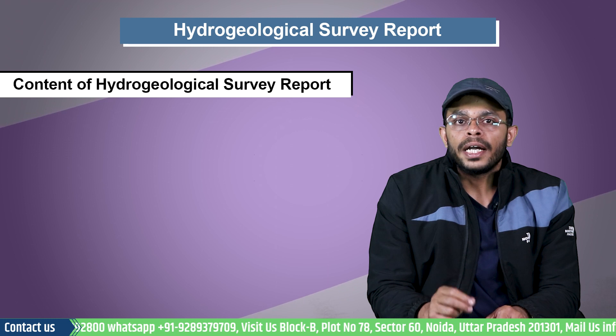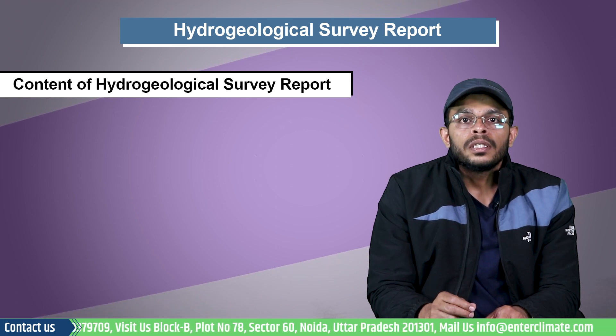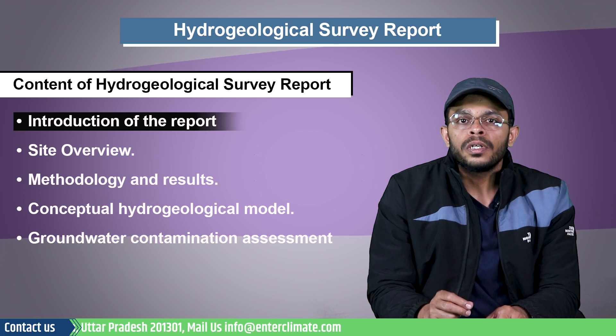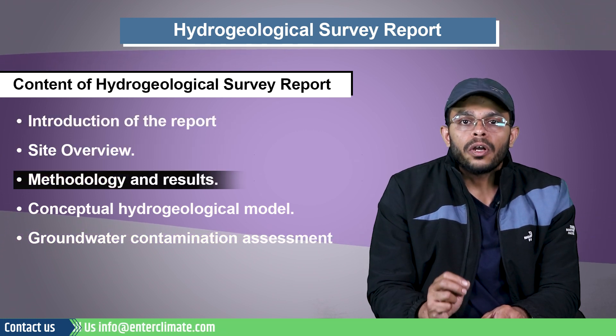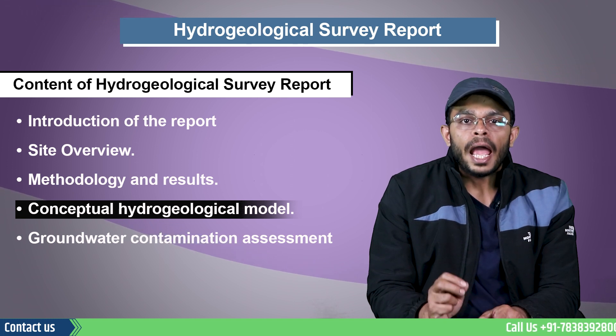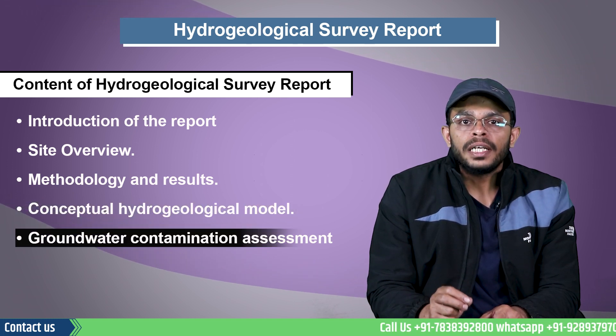Let's now understand the contents of a hydrogeological survey report. The report must include information such as the introduction of the report, a site overview, methodology and results, a conceptual hydrogeological model, and groundwater contamination assessment.